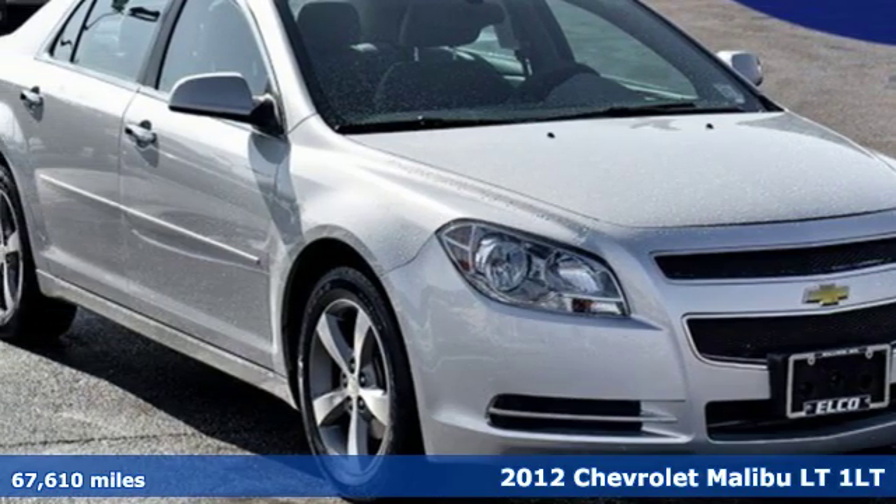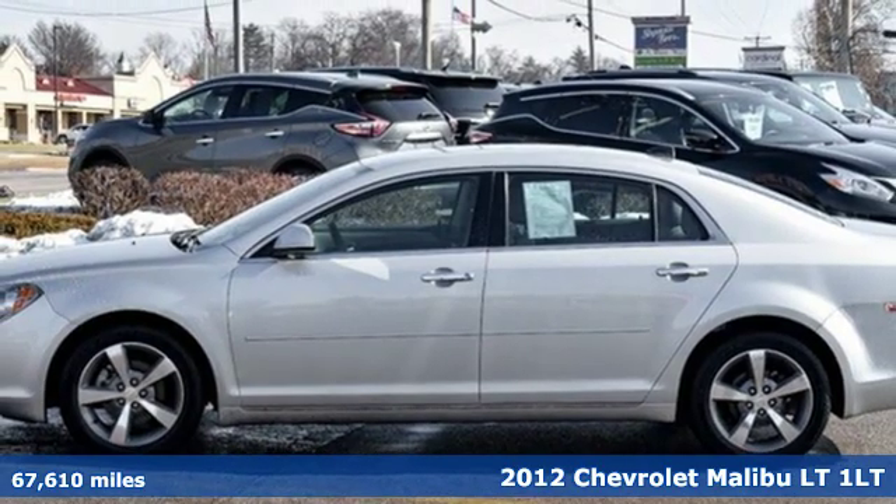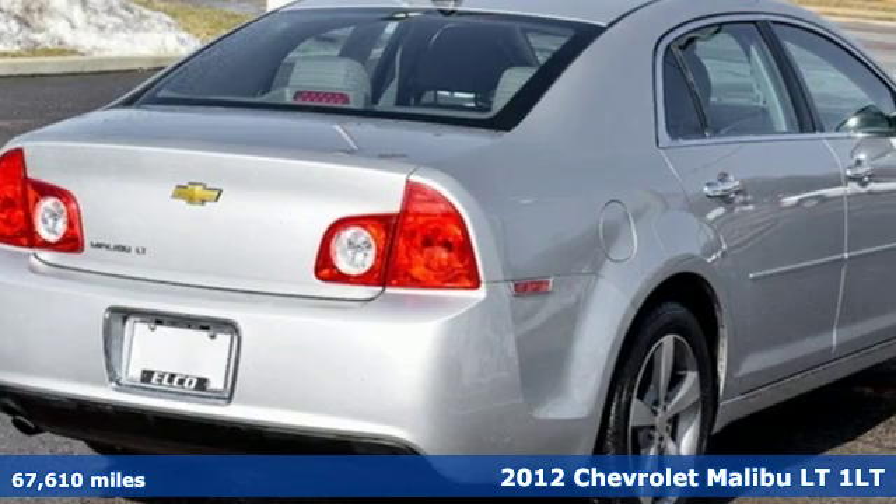It's a 2012 Chevrolet Malibu. Chevrolet, 100 years of icons. Plus, it offers an exciting list of features.